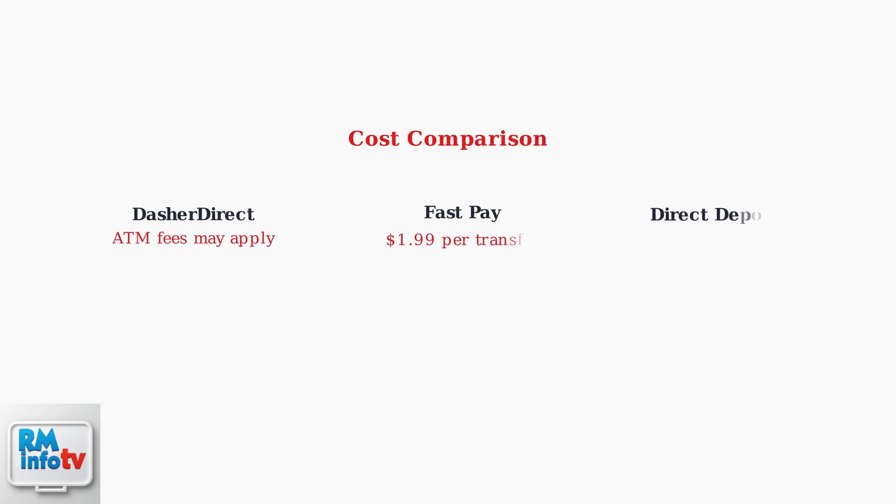In summary, you have three legitimate options: Dasher Direct with potential ATM fees, FastPay for $1.99 per transfer, or Free Weekly Direct Deposit. Choose the method that best fits your needs while always prioritizing security and using official channels.